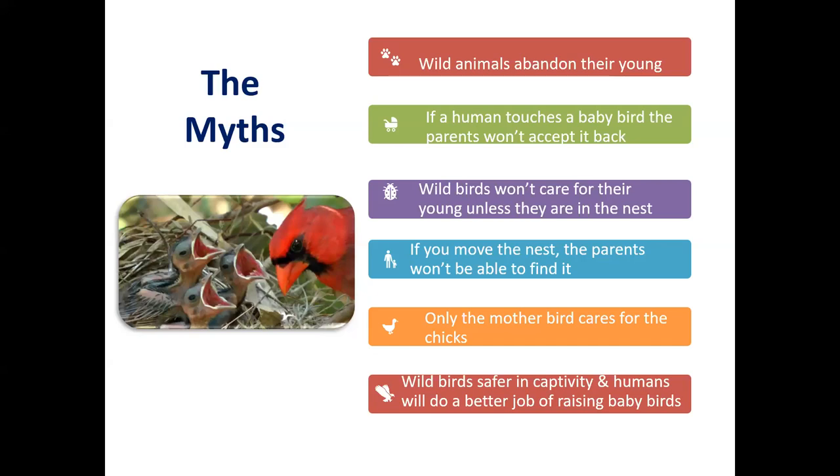Another myth is that it's only the mother that usually cares for orphaned babies. People will say, 'I saw the mother get killed by a cat or hit by a car, so the babies must clearly be orphans.' Because for many wild mammals it's true that only the mother caretakes. But for birds, generally both parents caretake. So even if something has happened to the mother, there's a very good possibility that the dad can continue to do the job alone.